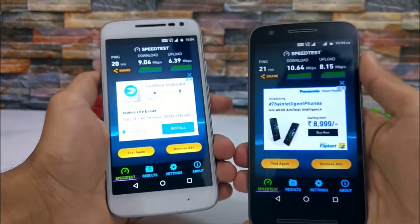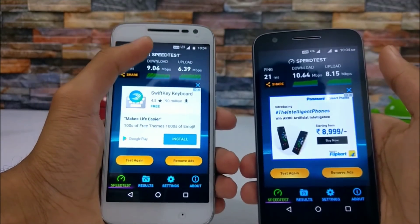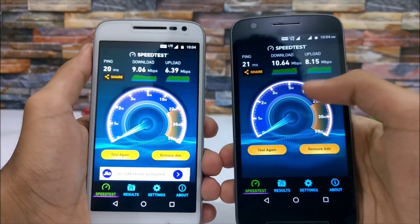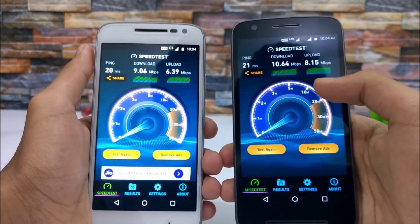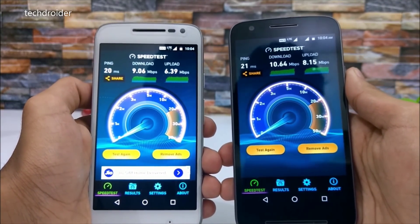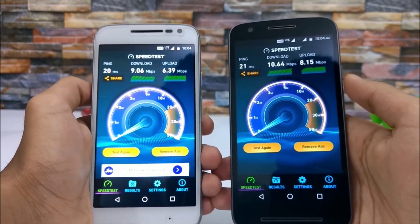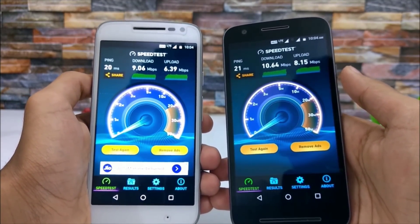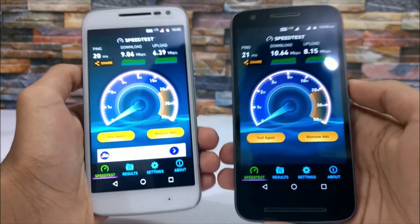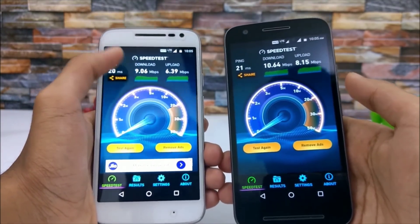The Happy New Year Offer is having 10.64 Mbps download speed while the Jio Summer Surprise Offer is having 9.06 Mbps. The upload speed of the Happy New Year Offer is 8.15 Mbps and the Summer Surprise Offer is 6.39 Mbps. Clearly the Happy New Year Offer has an advantage over the Summer Surprise Offer, showing more speed than the Jio Summer Surprise Offer.